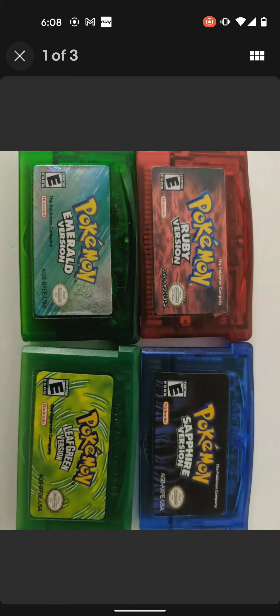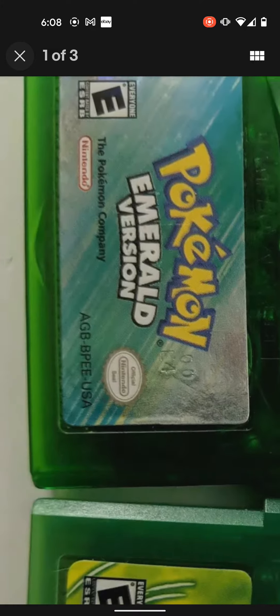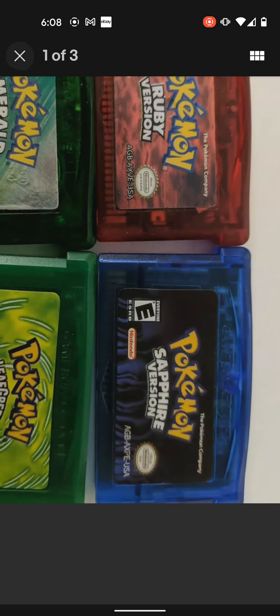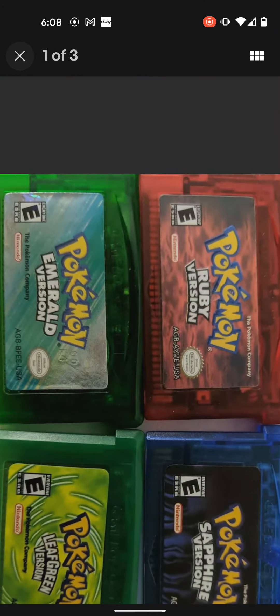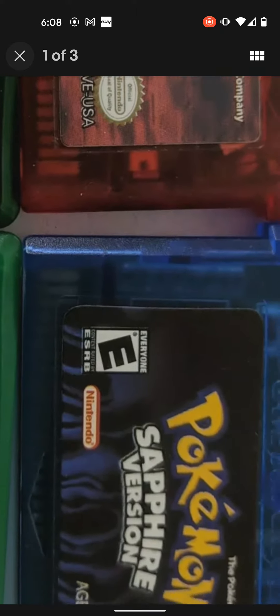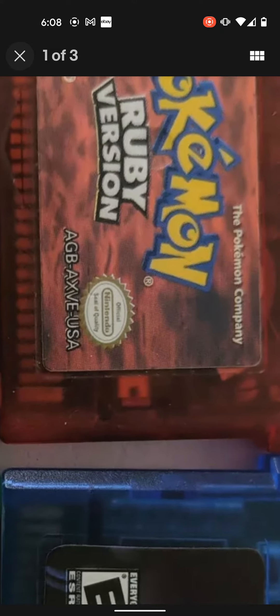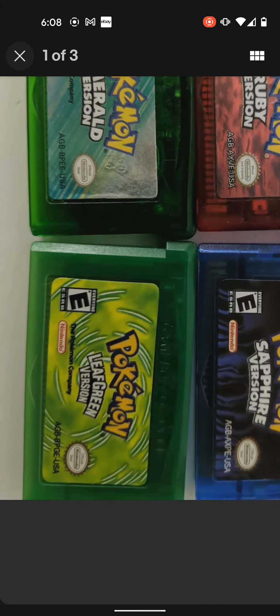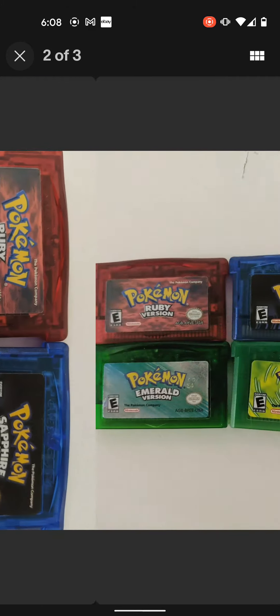You can tell right away that at least three of these games are fake — being Ruby, Sapphire, and Leaf Green — at least from the front. Emerald looks like it can be authentic; I actually think that the Emerald version is authentic. You can tell Sapphire does not look like that at all. Ruby can potentially be authentic, but it looks like the sticker might be aftermarket on it. And Leaf Green is not authentic at all.